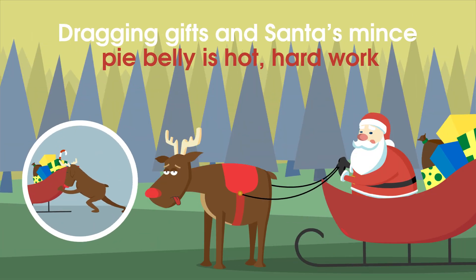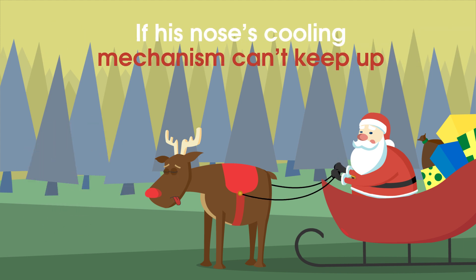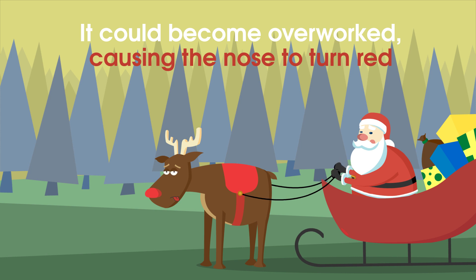Dragging gifts and Santa's mince pie belly is hot, hard work — so hard that poor Rudolph may have developed hyperthermia. If his nose's cooling mechanism can't keep up, it could become overworked, causing the nose to turn red.